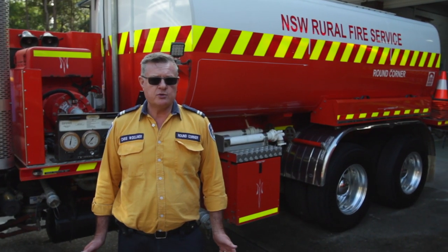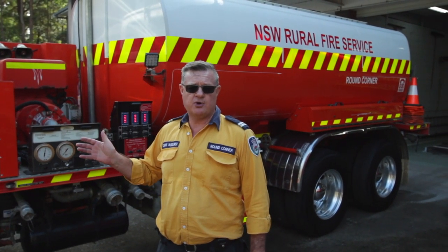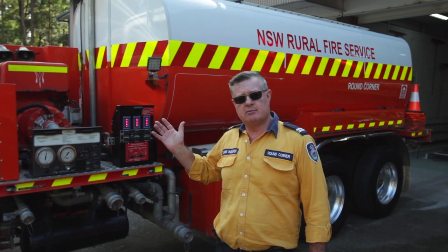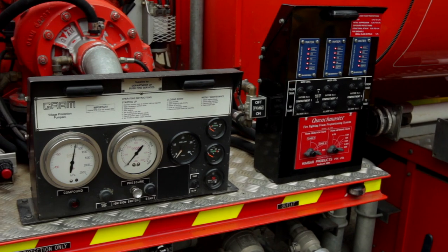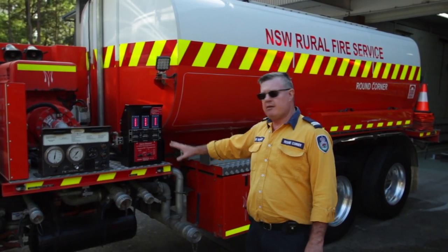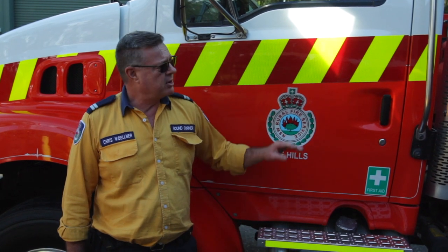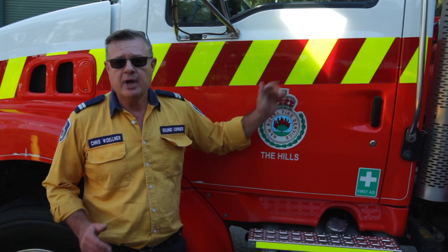The first truck we're going to talk about today is Round Corner Bulk. It requires a heavy rigid licence to drive. It's a bogey rear drive with a front axle steer. The truck carries 13,000 litres of water, which is roughly speaking for Cat1s. It runs a standard Cat1 pump, mid-mount for weight distribution, and the normal fittings and foam distributor like you'd have on a Cat1. Round Corner Bulk looks like a new truck, but it's actually 15 years old. Last year it got a stripes and LED lights upgrade, so it can last for another 10 years.